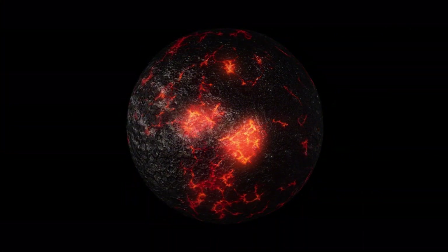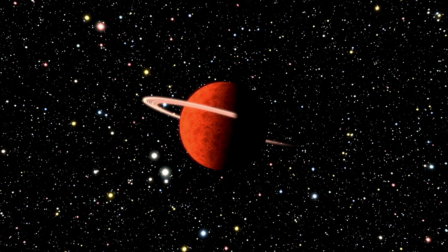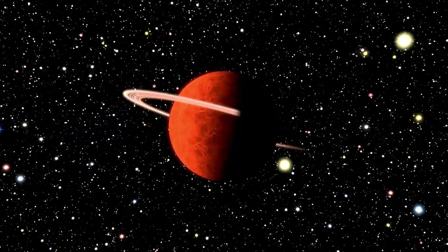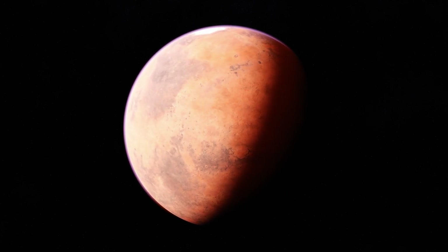Believe it or not, it's possible that rapidly the sun could present a serious risk that could cause complete disruption and disaster for everyone on the planet. As you will find, the sun's magnetic field is created by the movement of electrically charged gases in its interior, a process known as the solar dynamo.